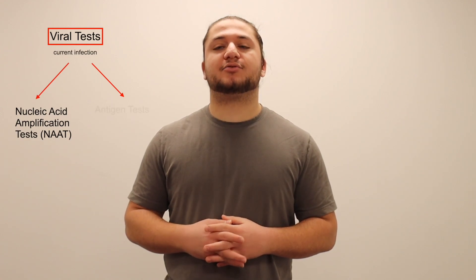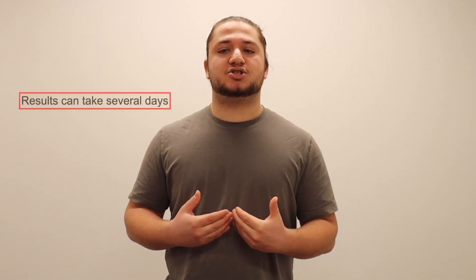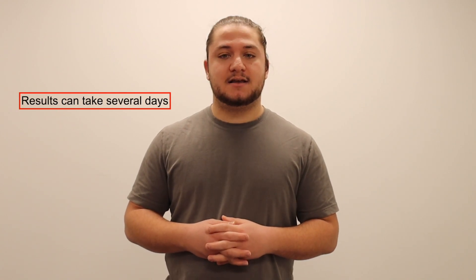Viral tests are useful in determining whether there is a current infection. They do this in two ways: through nucleic acid amplification tests, or NAATs for short, and through antigen tests. NAATs are designed to amplify pieces of genetic material that belong solely to the virus in question. If the viral genetic material, or RNA in this case, is present, it will be amplified and detected by the relevant apparatus. These tests need to be processed and analyzed in a lab, so getting results can take several days. The polymerase chain reaction, or PCR test, is an example of a NAAT and is currently the gold standard used for determining active COVID-19 infection.